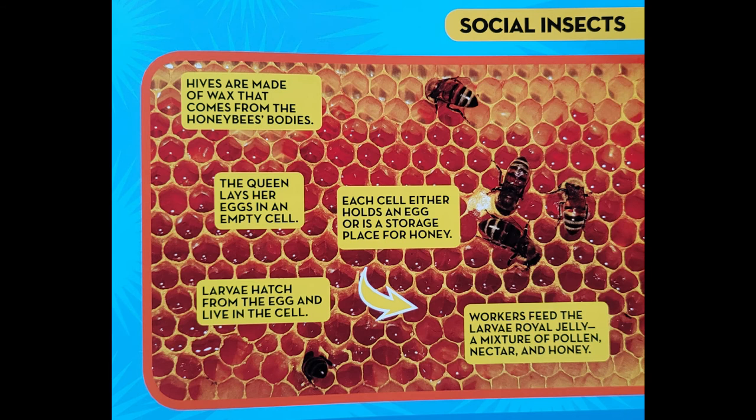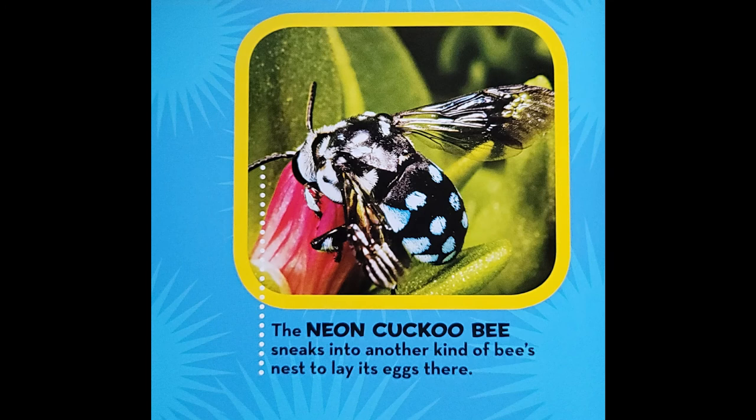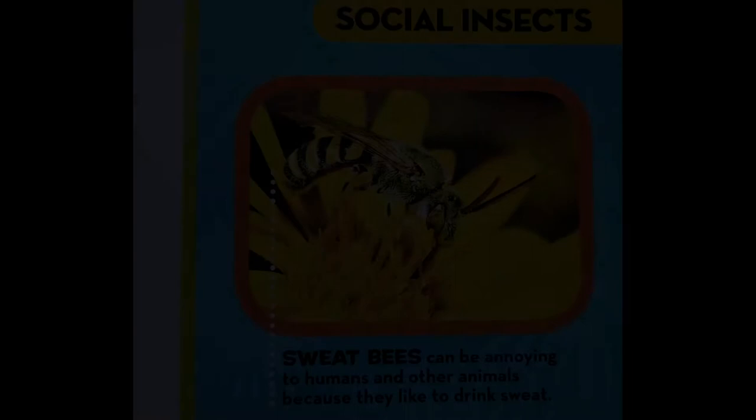Here are just a few other kinds of bees. The fuzzy, buff-tailed bumble bee has long, soft hair. The neon cuckoo bee sneaks into another kind of bee's nest to lay its eggs there. The eastern carpenter bee is a large bee that makes its nest in wood. Sweat bees can be annoying to humans and other animals because they like to drink sweat. The orchid bee is shiny green. The sugar bag bee from Australia doesn't sting.